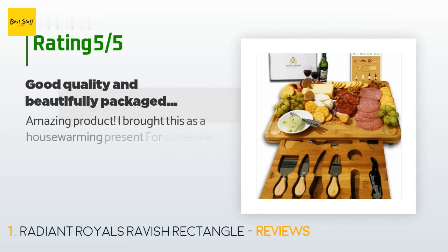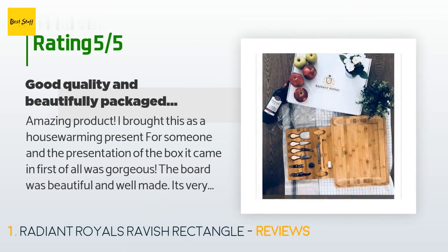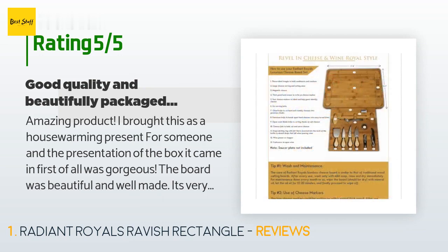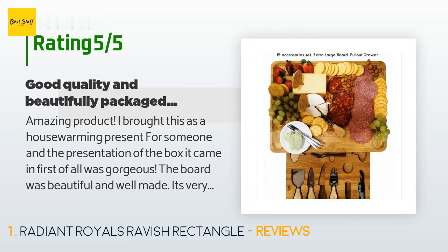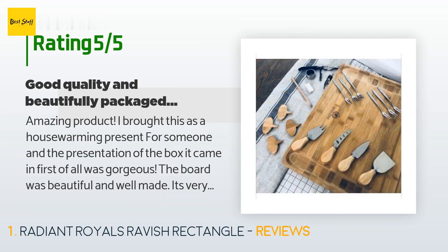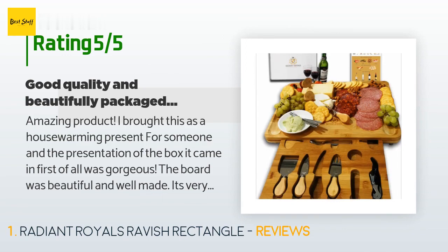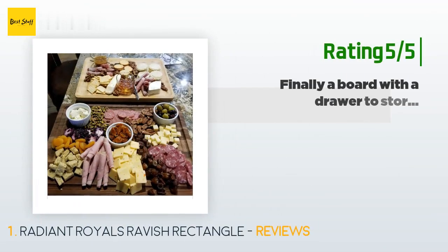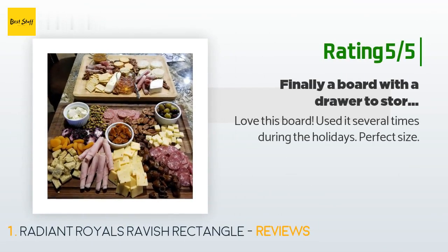The average rating of this product is 4.7 stars with more than 135 customer reviews. A customer said: 'Amazing product. I brought this as a housewarming present and the presentation of the box was gorgeous. The board was beautiful and well made. It's very practical — you have a place to store the knives in the pullout storage area. I paired this with a wine presentation book to complete the gift. Five stars all the way.' Another happy customer said: 'Love this board, used it several times during the holidays — perfect size.'